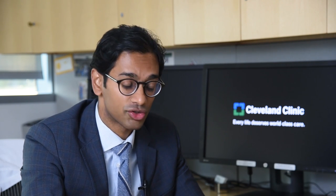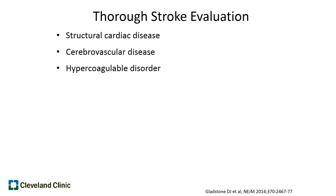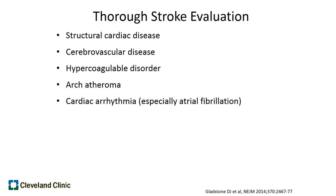Instead, patients that come in with a stroke really require a thorough stroke evaluation. That includes evaluation for structural cardiac disease, or disease of the heart muscles or heart valves; evaluation of cerebrovascular disease or cholesterol narrowings in the arteries of the brain; evaluation for hypercoagulable disorders that lead to abnormal blood clotting; evaluation of aortic arch atheroma or cholesterol buildup in the aorta; and evaluation of cardiac arrhythmia, especially atrial fibrillation, which is very often associated with stroke.